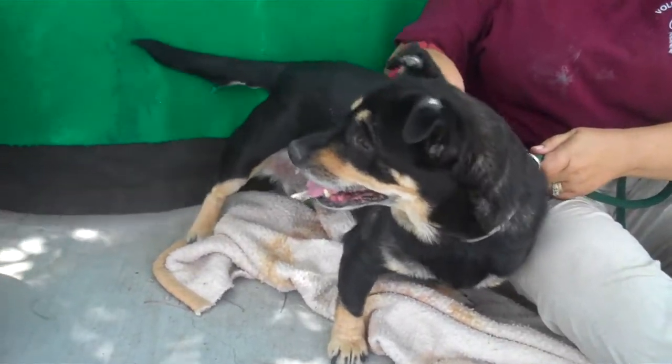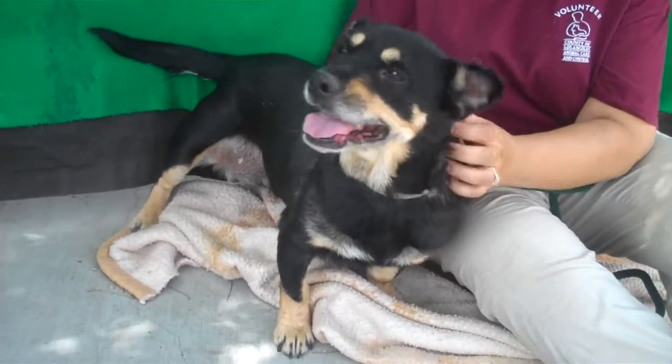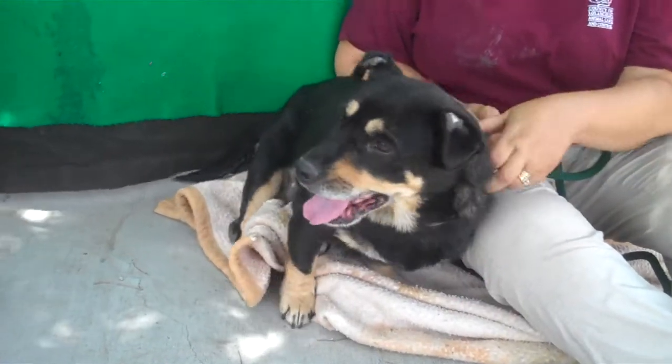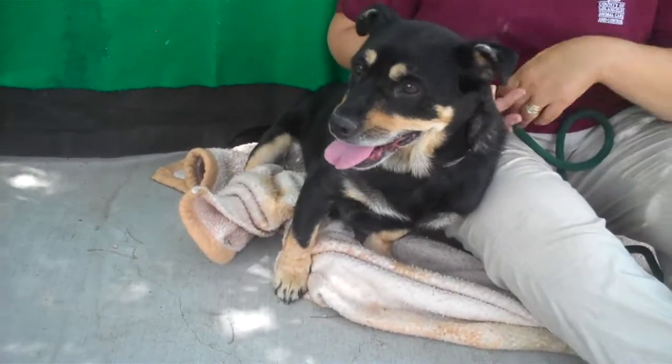Oh, look at this sweet girl. This is Annie. Her ID number is A4969051. Annie is a two-year-old female, black and tan.